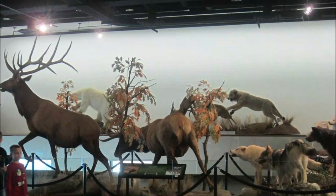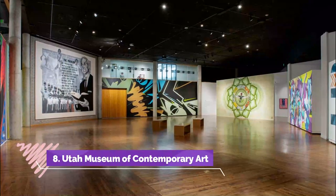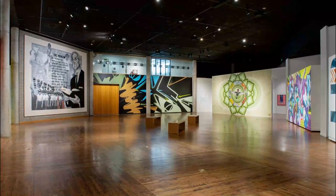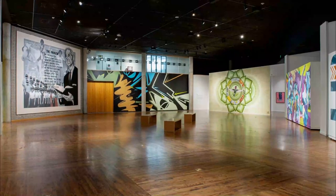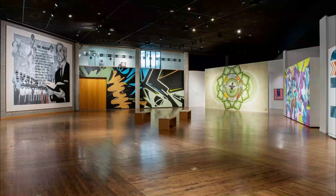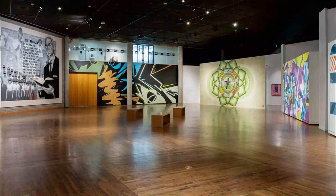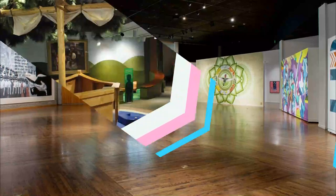Number eight: Utah Museum of Contemporary Art. If abstract sculpture is your thing, the Utah Museum of Contemporary Art in Salt Lake City is up your alley. Originally founded in 1931, the museum has grown especially popular in recent years. The museum features exhibits by international and local artists and also offers a host of workshops, lectures, and other events.